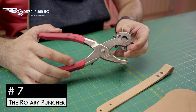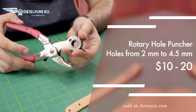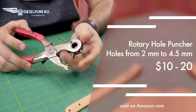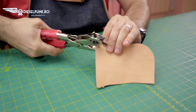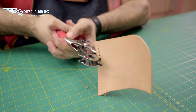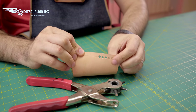Number 7: the rotary puncher. Unless you have dedicated hole punches from two to five millimeters, this tool is a must. I use it to make rivet holes, eyelet holes, and so forth. The big advantage is you can quickly choose any of the five sizes that come with this tool.